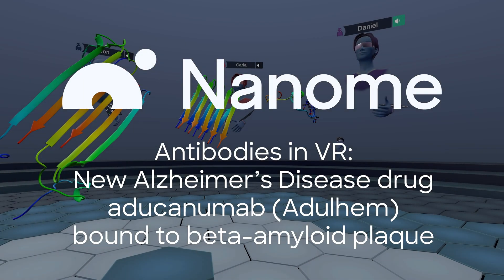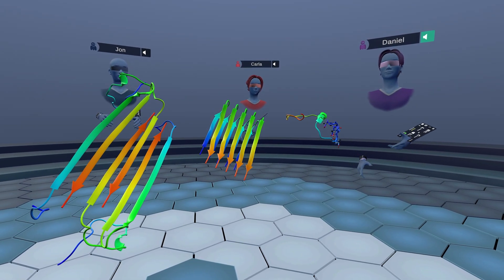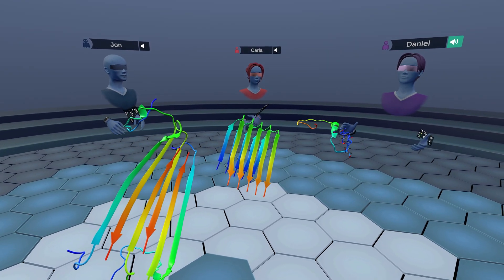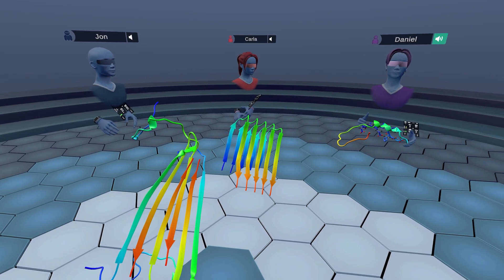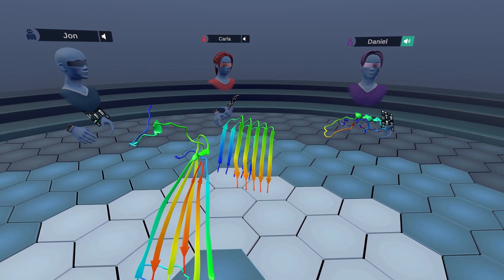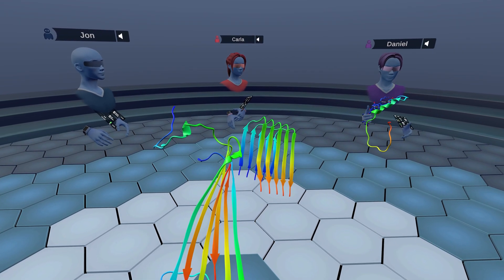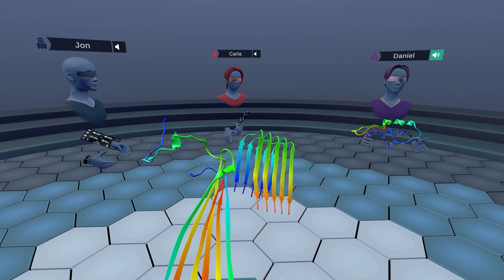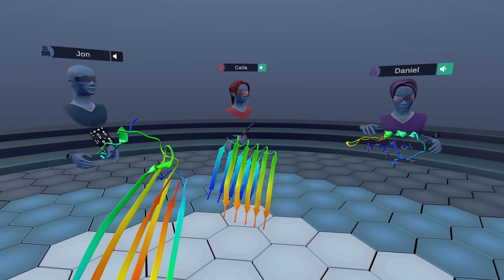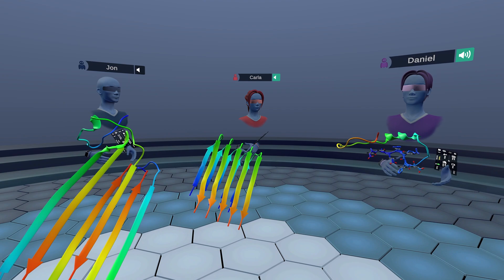Welcome to our new video in virtual reality. Today we're going to discuss a new drug from a biotech company called Biogen that was just recently approved by the FDA for treating Alzheimer's disease. The FDA's decision was controversial, but we're not going to discuss that side of things. Instead, we're going to discuss the mechanism of action of this drug, which goes by the name aducanumab.